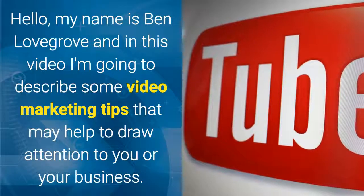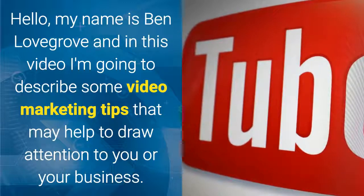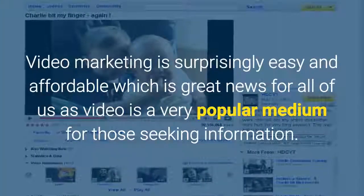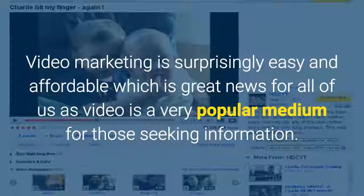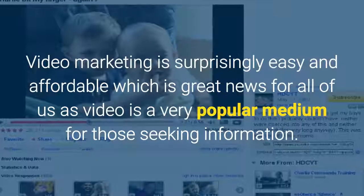Hello, my name is Ben Lovegrove and in this video I'm going to describe some video marketing tips that may help to draw attention to you or your business. Video marketing is surprisingly easy and affordable, which is great news for all of us, as video is a very popular medium for those seeking information.